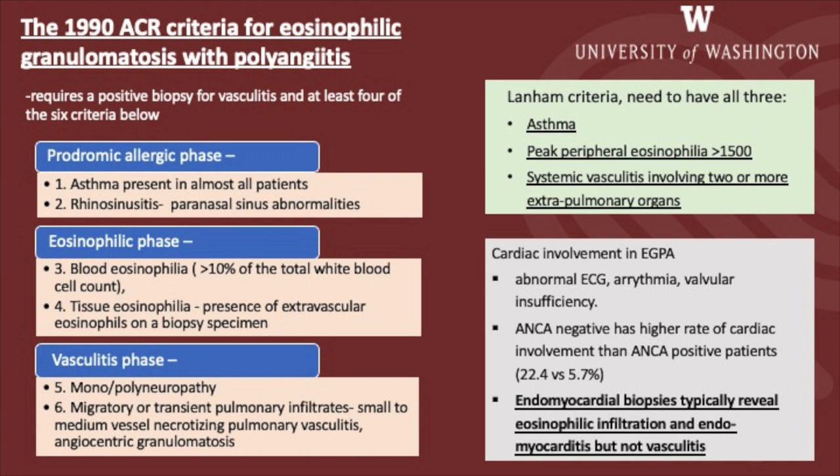A previously published Lanham criteria from roughly 1984 required all three features including asthma, peak peripheral eosinophilia more than 1500, and systemic vasculitis involving two or more extra-pulmonary organs. With regards to cardiac involvement, it is known that ANCA-negative patients have a higher rate of cardiac involvement than ANCA-positive patients.